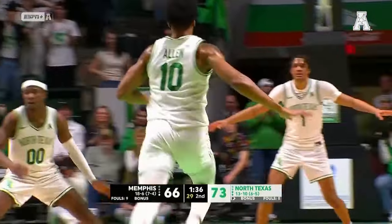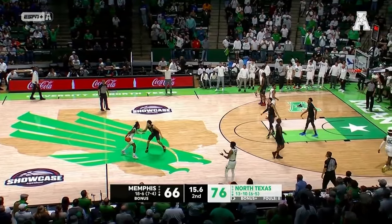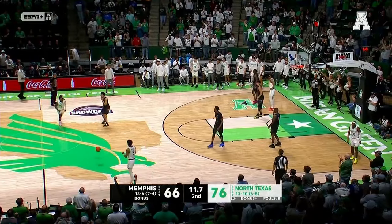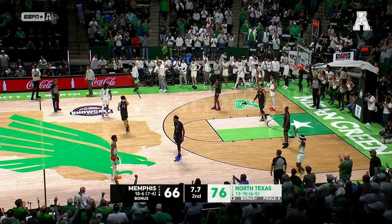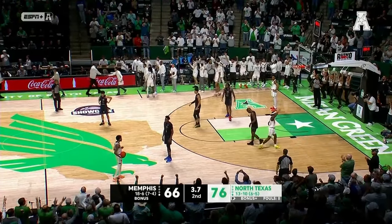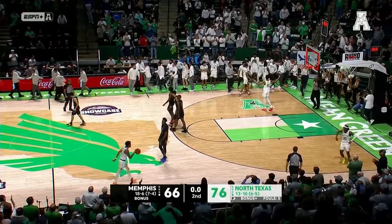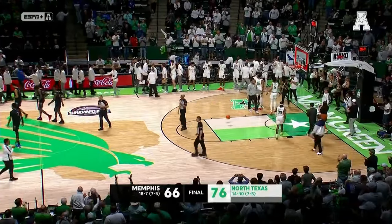Robert Allen all alone in the paint. And the Mean Green are going to put together a 10-point win over the Memphis Tigers — their first meeting since 2007. The Mean Green secure a huge win for confidence and improve to 7-5 in American Conference play. Closing out the American Hoops Showcase in style in Denton, Texas. 76-66 the final from Denton.